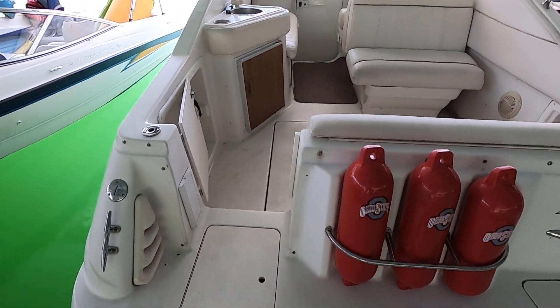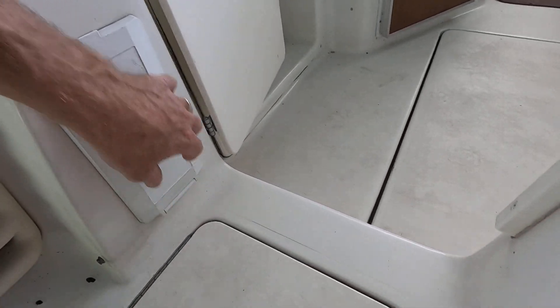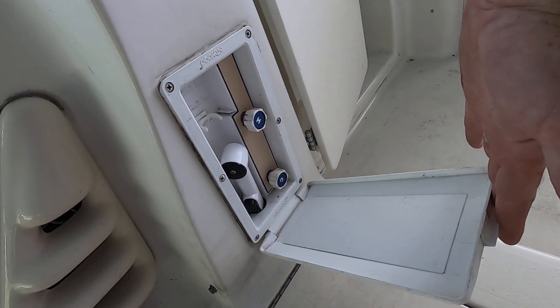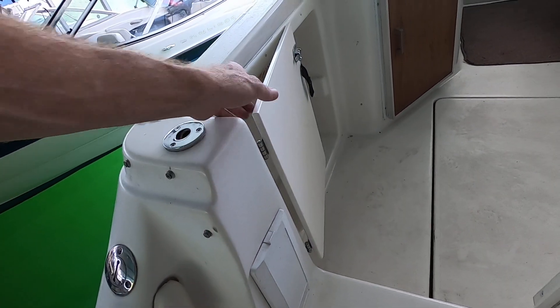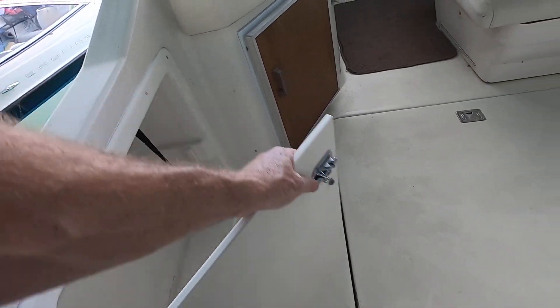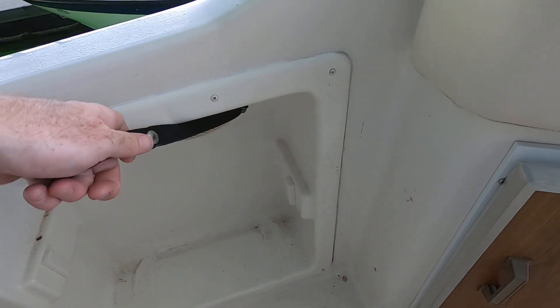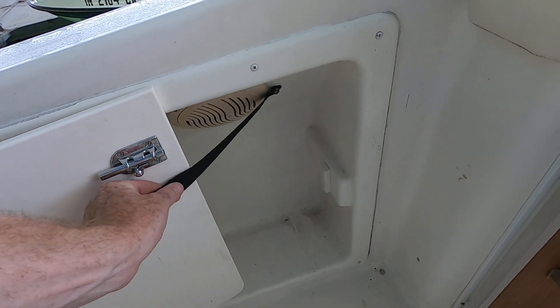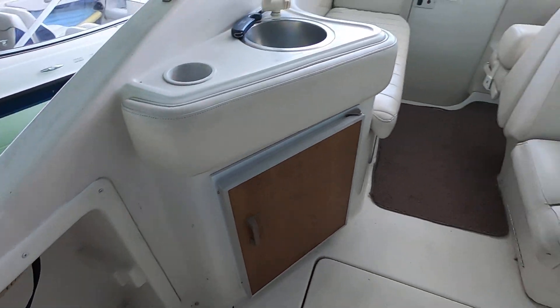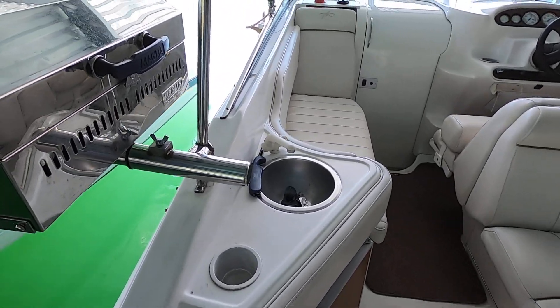Before entering the cockpit, we've got a little built-in self-draining cooler and a hot and cold transom shower. There's a transom walk-through door right here, and that would be a dedicated space for a small igloo cooler.